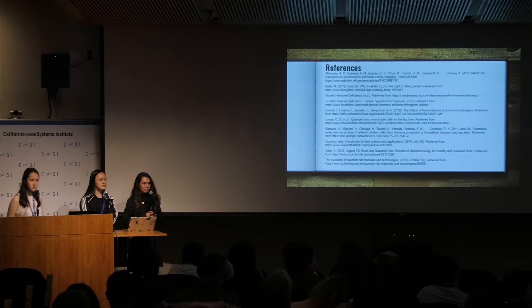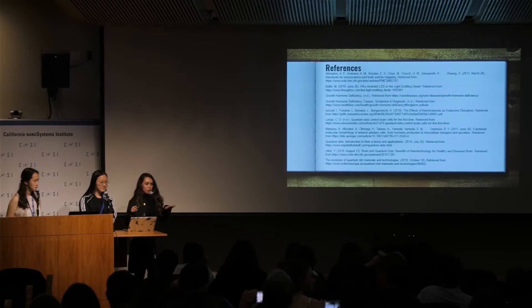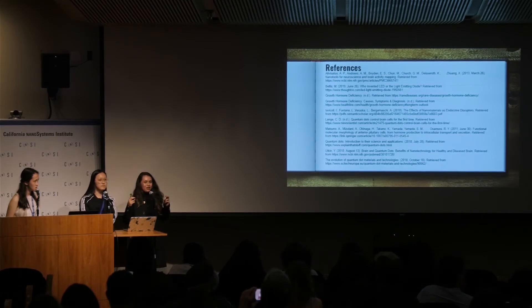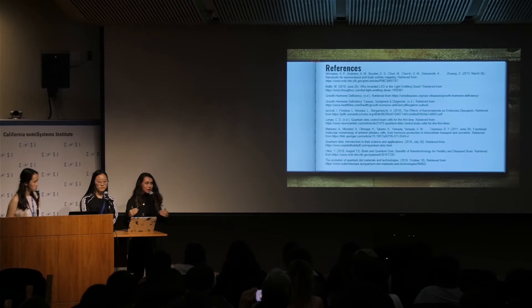Audience member: Do you think ethical questions will be raised about artificially changing a person's height? Presenter: People are already doing this — the idea of adding growth hormone to make someone taller is already in use. The quantum dot approach is completely new, but a lot of the time human growth hormone is used outside its technically approved application, which is only for growth hormone deficiency. People use it purely for aesthetic reasons, and that can be damaging. Artificially lab-created growth hormone does have bad side effects that this approach might not.